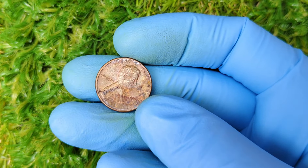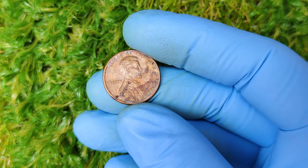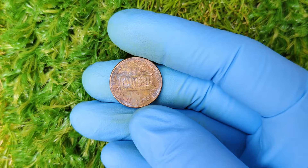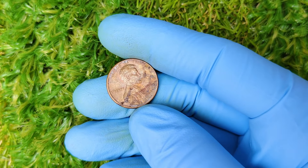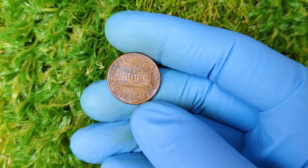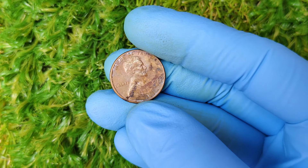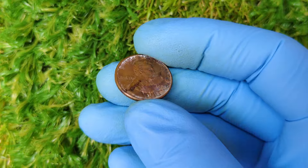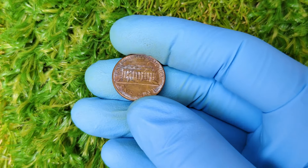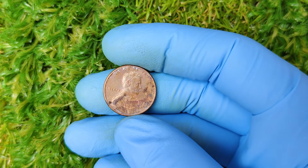As we all know, the value of rare coins can skyrocket with demand. Do you have one of these valuable 1977 D pennies? Here's how you can check. One: look for mint errors. Examine your penny for any signs of doubling, off-center strikes, or any other errors — even the tiniest flaw could make it rare. Two: condition is key. If your coin has been in circulation for decades, it might show signs of wear, which will lower its value. However, if it looks like it just rolled off the mint, it could be worth much more. Three: get it graded. If you think you've found a pristine or error 1977 D penny, the best thing to do is have it graded by a professional service like PCGS or NGC.